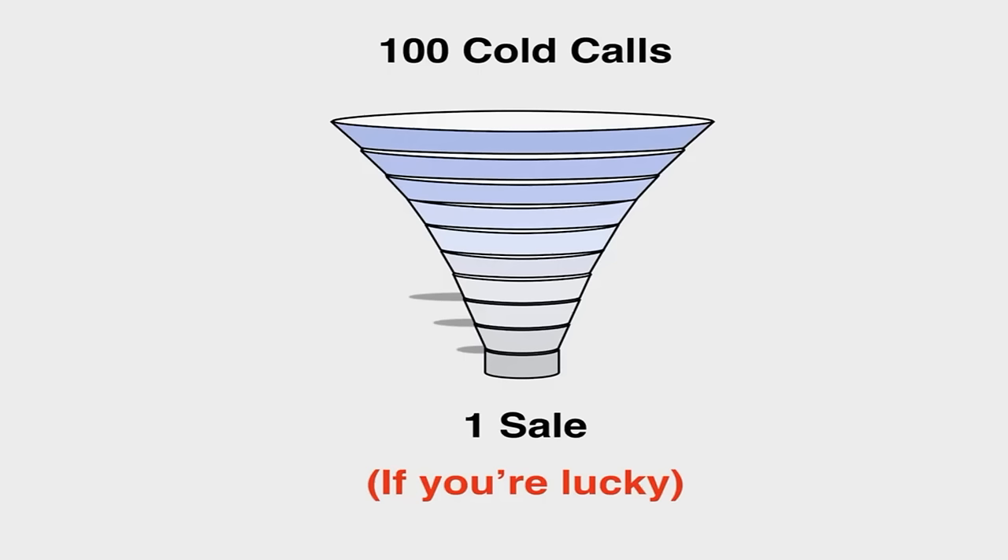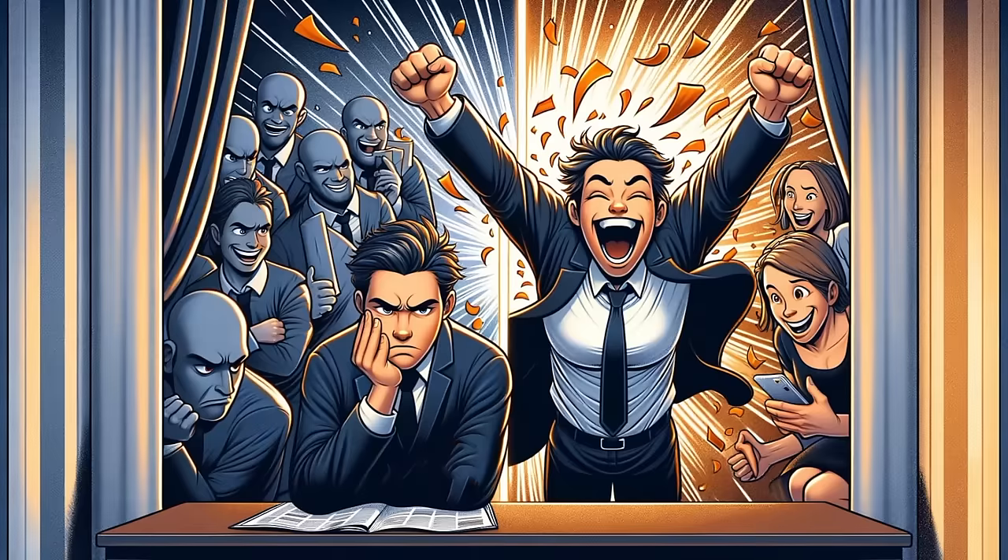Now with that in mind, there are two types of people. One type hears about the funnel and gives up, thinks it's too much work, maybe makes a few calls, fails, and decides it's impossible. The other kind of person gets super excited because they realize success is possible — they just need to make a thousand cold calls to maybe get 10 orders, and that person's off to the races.